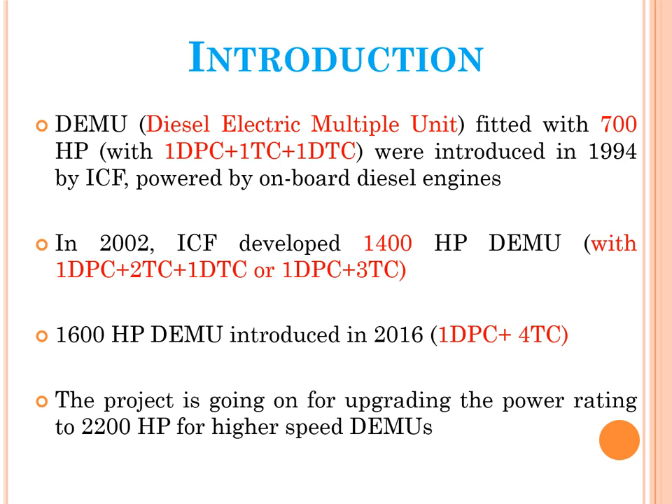A Diesel Multiple Unit, or DEMU, is a multiple unit train powered by an onboard diesel engine. A DEMU requires no separate locomotive, as the engines are incorporated into one or more of the carriages. The diesel engine is located above the frame in an engine bay, and driving controls are on both ends. The primary fuel source in DEMU is diesel.